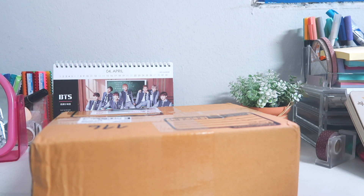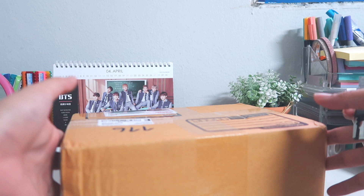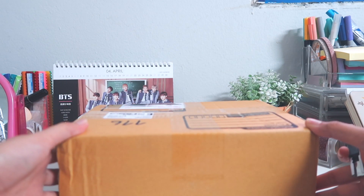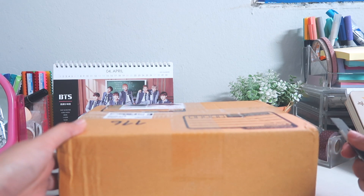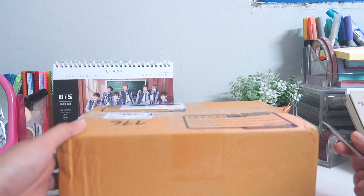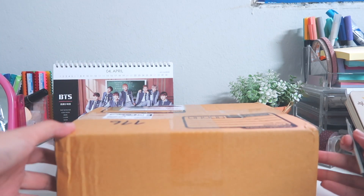Hello everyone, welcome back to another video, another unboxing! I did mention that I am waiting for my Persona albums, and I got them. I am super excited to unbox this with you guys. I just hope that I get my bias Taehyung as a photocard — as a Tae stan I've never gotten him in my purchased albums, which is so sad. So I'm hoping that I will get him this time.